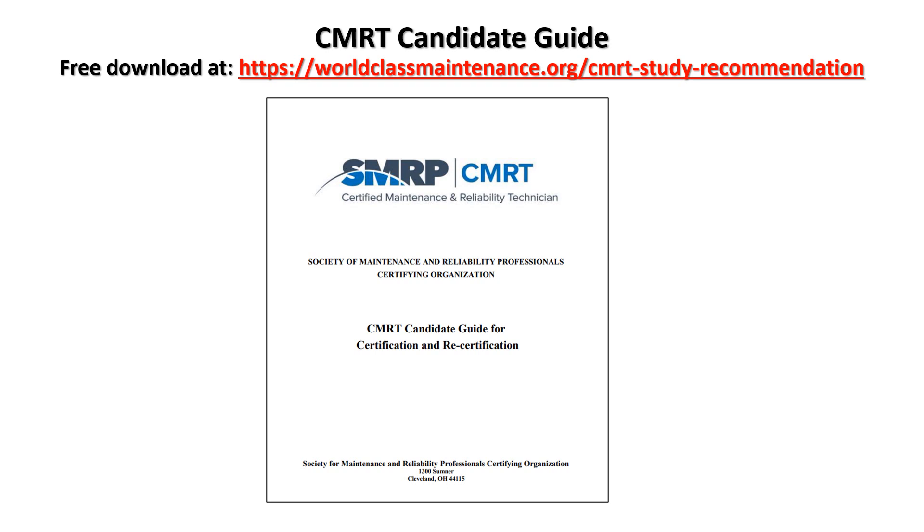With the Certified Maintenance and Reliability Technician, this is the student guide. You can Google the CMRT candidate guide and download it off the website, or you can go to my website where I have the free download on CMRT and the documents that you need to study for the CMRT.